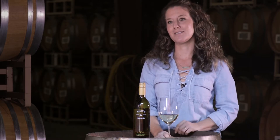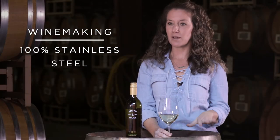I blend these two together to make a nicely balanced wine with good acidity and a very fresh palate. The wine is fermented in 100% stainless steel and we don't add any oak.